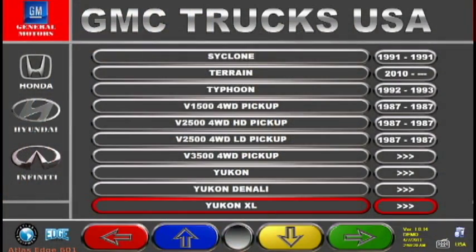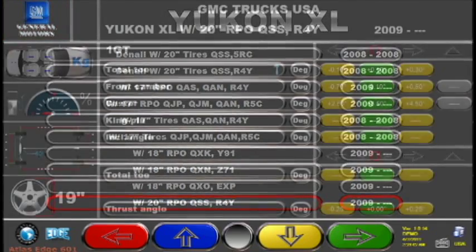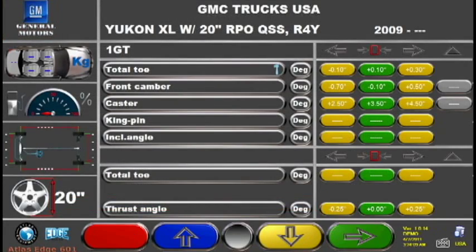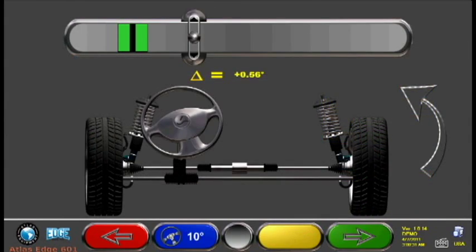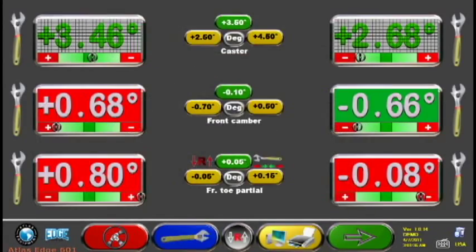The make and model of the vehicle is selected, and any wheel modifications are entered. The caster sweep is performed and live alignment readings are obtained immediately.